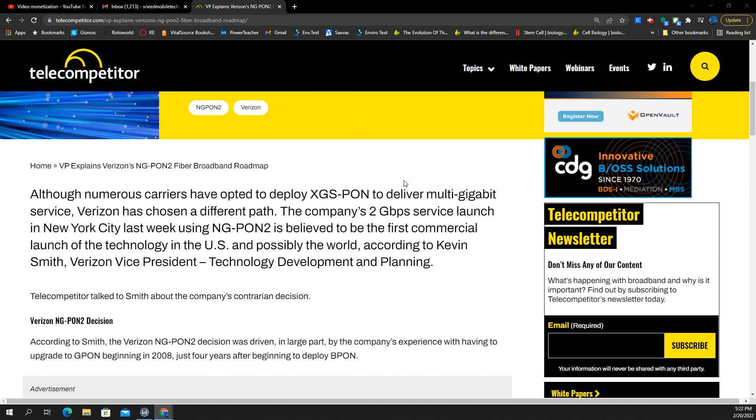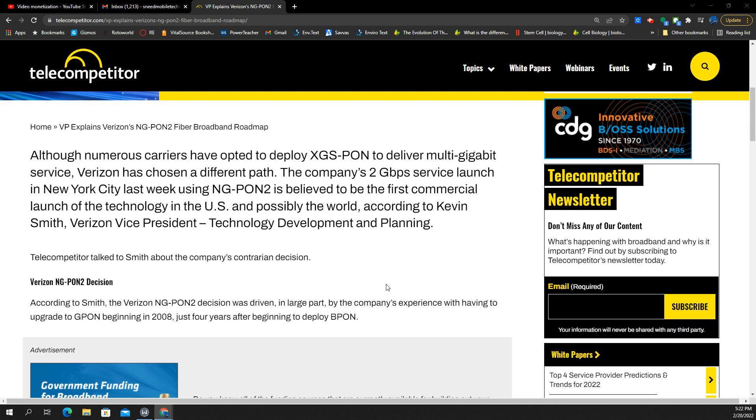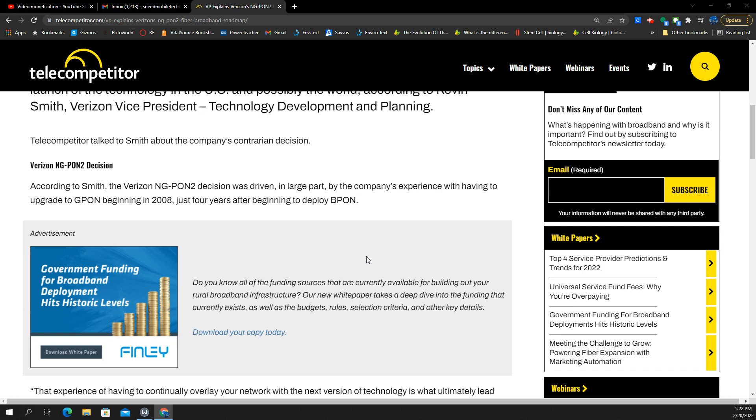Numerous carriers have opted to deploy XGS-PON to deliver multi-gig service, but Verizon is going in a different direction. The company has just moved over to multi-gig service in New York City — they announced that, and it's going to be rolling out to more places. The technology they're using is called NG PON 2, and it looks like they're going to be going full-out commercial build with this.